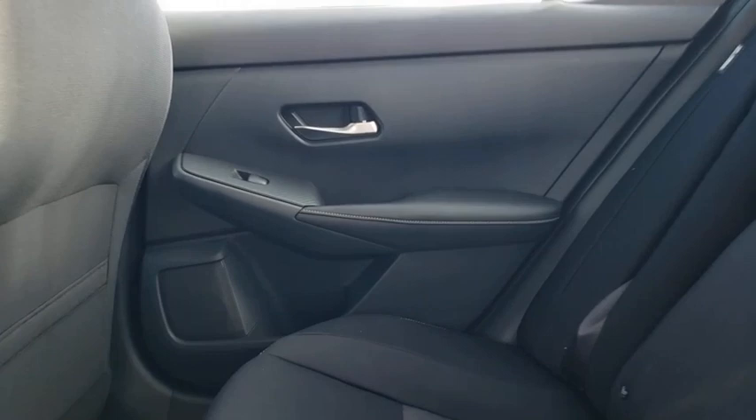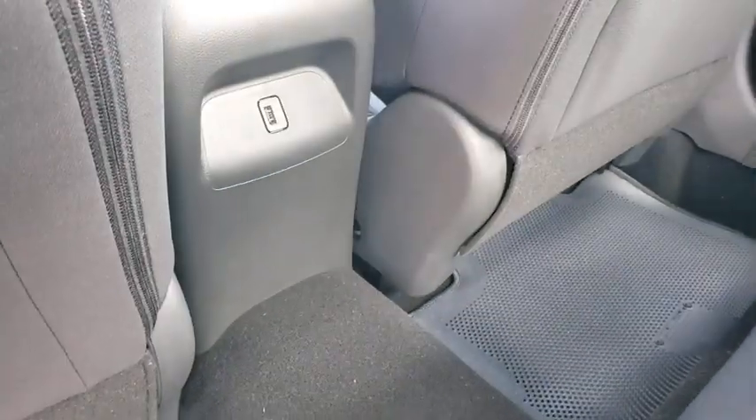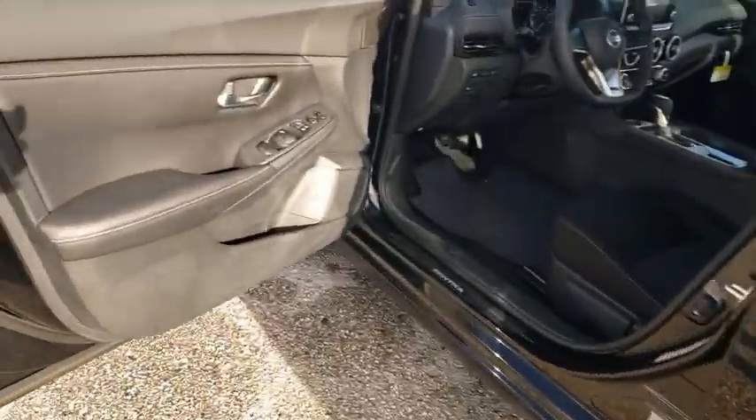Remote keyless entry, panic alarm, overhead console, front reading lamps, driver vanity mirror, tilt steering wheel, front bucket seats, passenger vanity mirror. Come see the car for yourself.